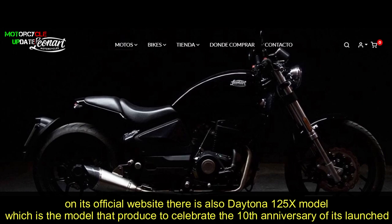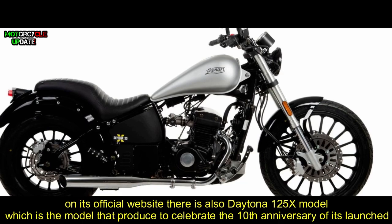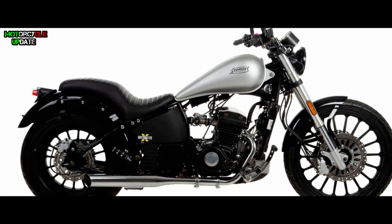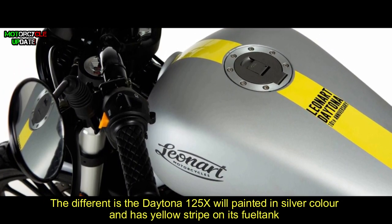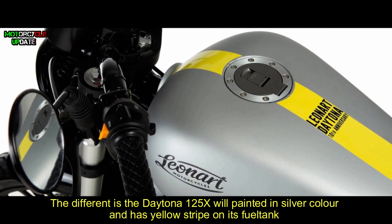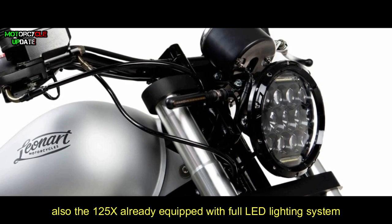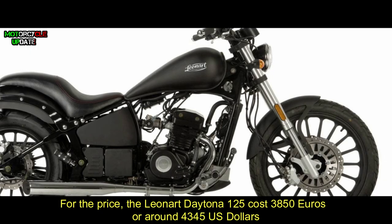On its official website, there is also a Daytona 125X model, which is produced to celebrate the 10th anniversary of its launch. The difference is that the Daytona 125X is painted in silver color with a yellow stripe on its fuel tank. Also, the 125X is already equipped with a full LED lighting system. The Leonard Daytona 125 costs 3,850 euros, or around 4,345 US dollars.